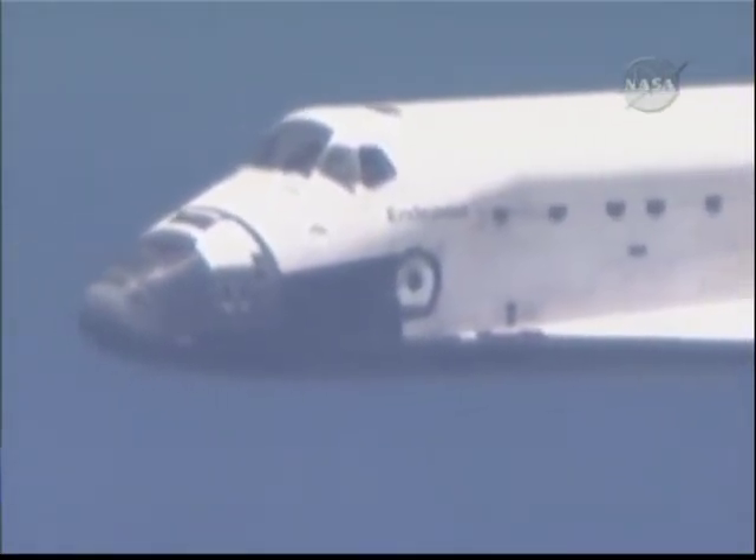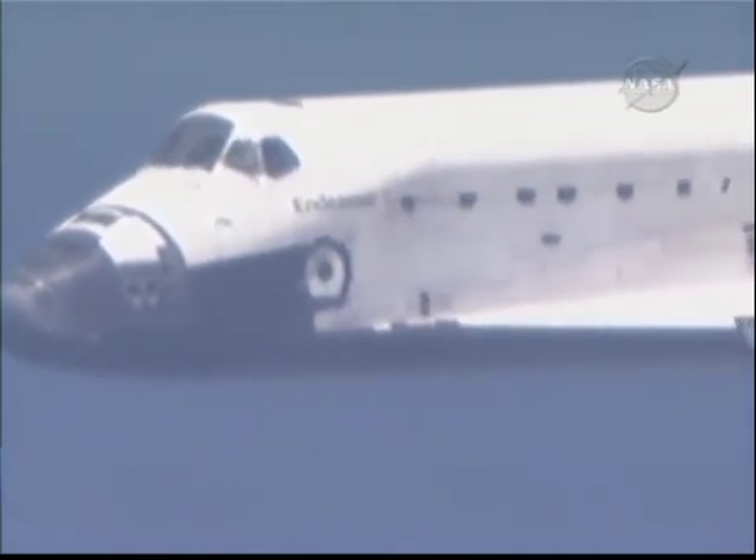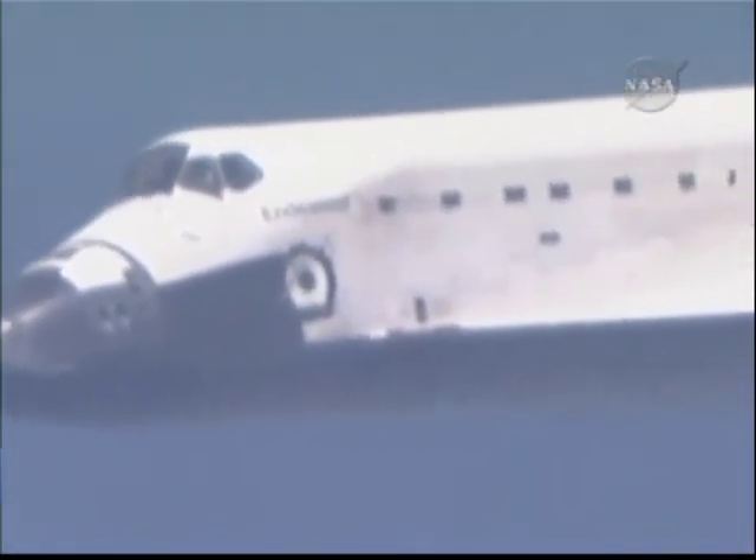Houston copies, field in sight. One and a half minutes to touchdown. Less than 10,000 feet in altitude remaining. Endeavour's descent rate is 20 times higher and 7 times steeper than a commercial airliner on the final approach.